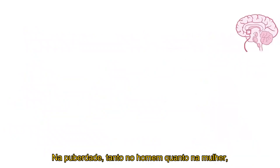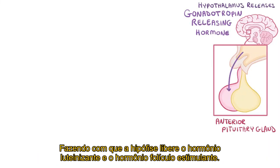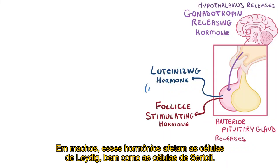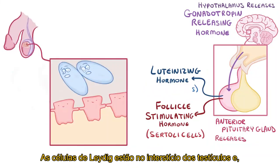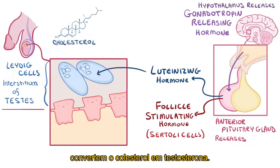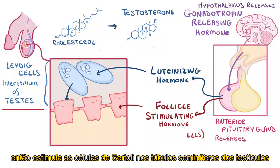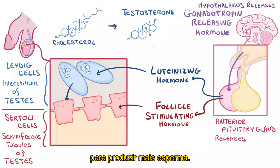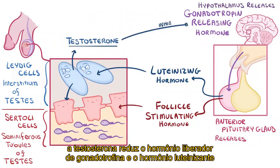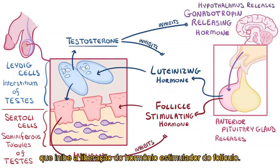In puberty, in both males and females, the hypothalamus starts to release more gonadotropin-releasing hormone, which gets the pituitary gland to release luteinizing hormone and follicle-stimulating hormone. In males, these hormones affect the Leydig cells as well as the Sertoli cells. The Leydig cells are in the interstitium of the testes, and in response to luteinizing hormone, they convert cholesterol into testosterone. The testosterone, along with follicle-stimulating hormone, then stimulates Sertoli cells in the seminiferous tubules of the testes to make more sperm. To maintain balance or homeostasis, testosterone reduces gonadotropin-releasing hormone and luteinizing hormone, and Sertoli cells release the hormone inhibin, which inhibits release of follicle-stimulating hormone.